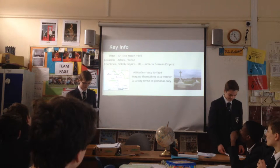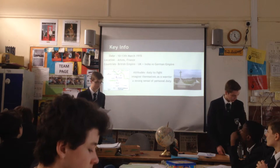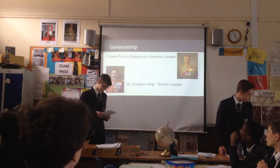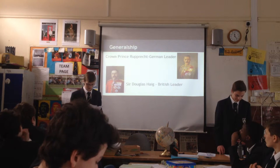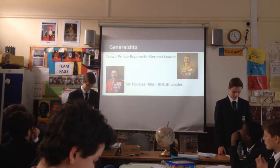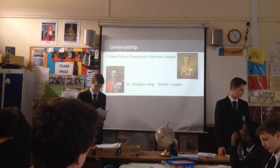Indian troops played a key role in this battle, providing two of the four divisions in the First Army. There were two key generals during the Battle of Neuve Chapelle: Crown Prince Ruprecht, who was the leader of the Germans, and the British and Indian troops were commanded by Sir Douglas Haig.